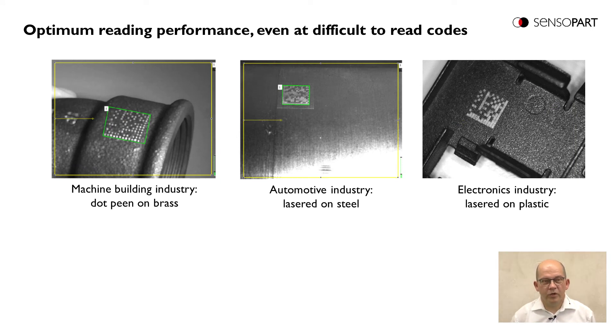Here we have three more application examples, now from direct marked codes. On the left side, an example from machine building – a dot pin code on brass. In the middle, an example from the automotive industry – a lasered code on steel. And on the right side, an example from the electronics industry – a lasered code on plastic.